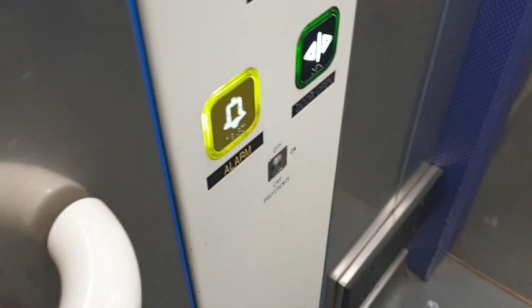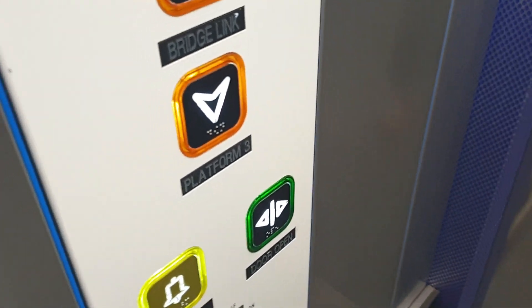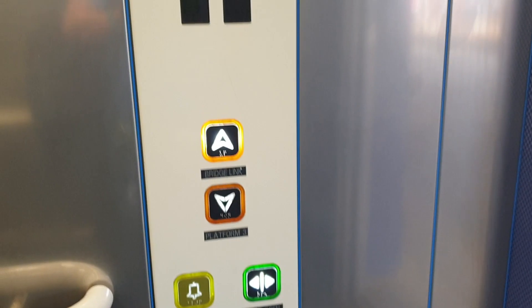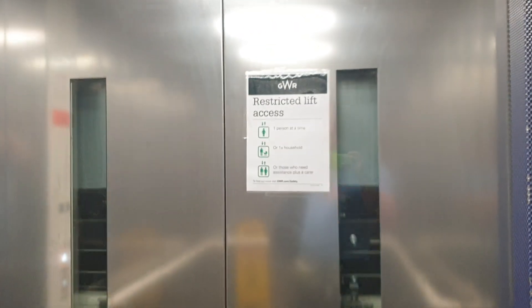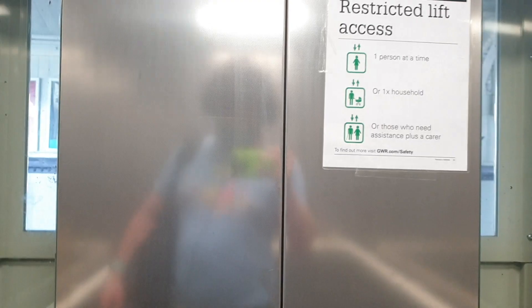Now at platform level, go back up to bridge to platforms 1 and 2. Doors opening. Doors closing. Bridge lift. Clear, back at bridge to platforms 1 and 2. Doors opening.